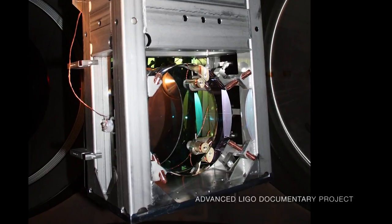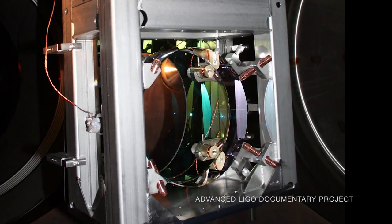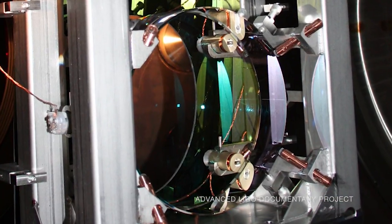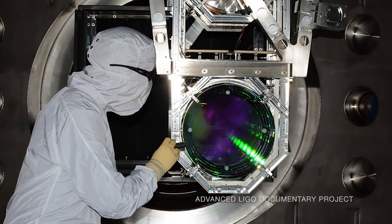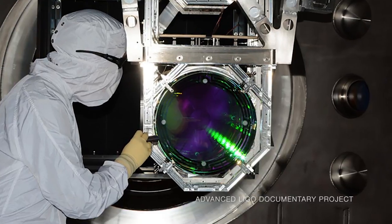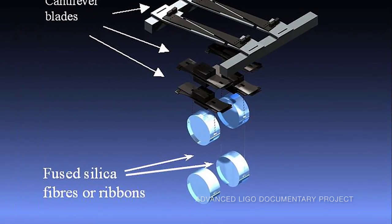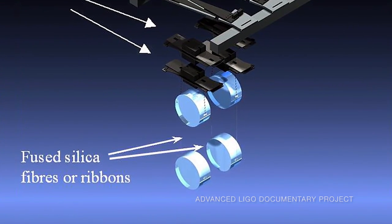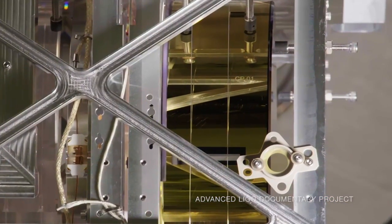In the initial LIGO, our mirrors were suspended as a simple pendulum, basically with steel wire looped around the barrel of the mirror. That worked fine for the sensitivity level we were trying to achieve, but we wanted to take a factor of 10 improvement in sensitivity. And to do that, we had to move away from using a simple steel wire. We suspend our mirrors in advanced LIGO using fused silica fibers — a very pure form of glass.